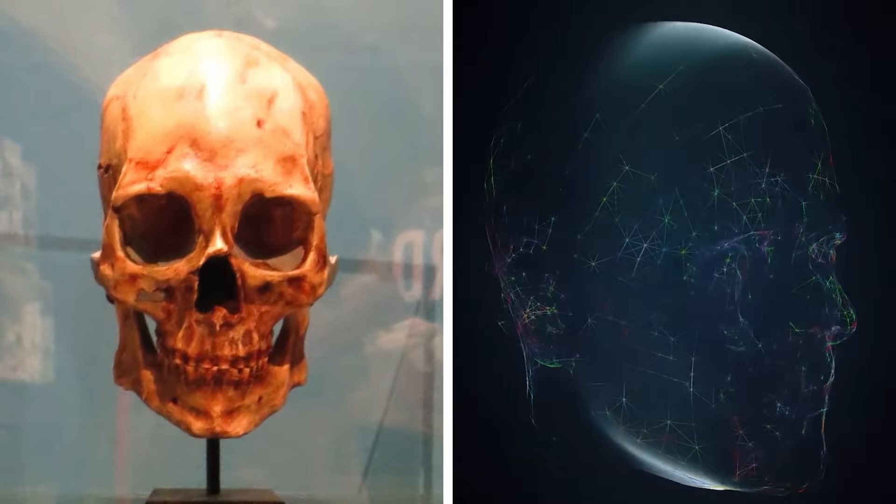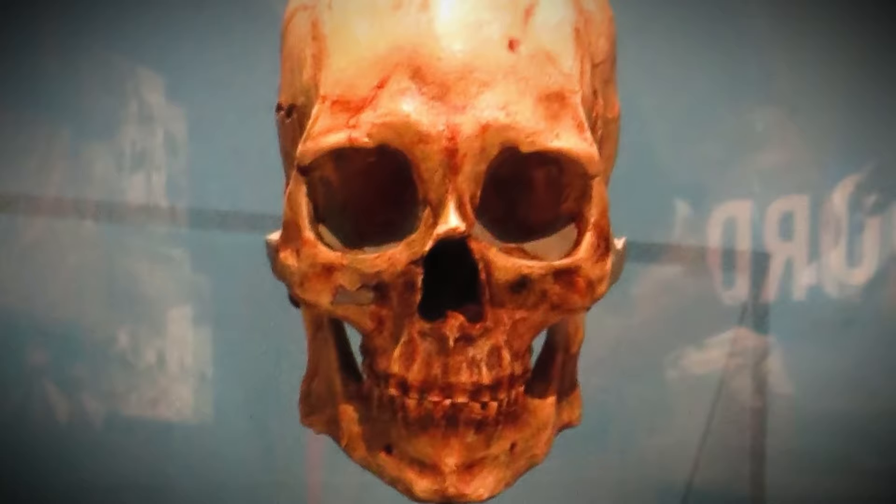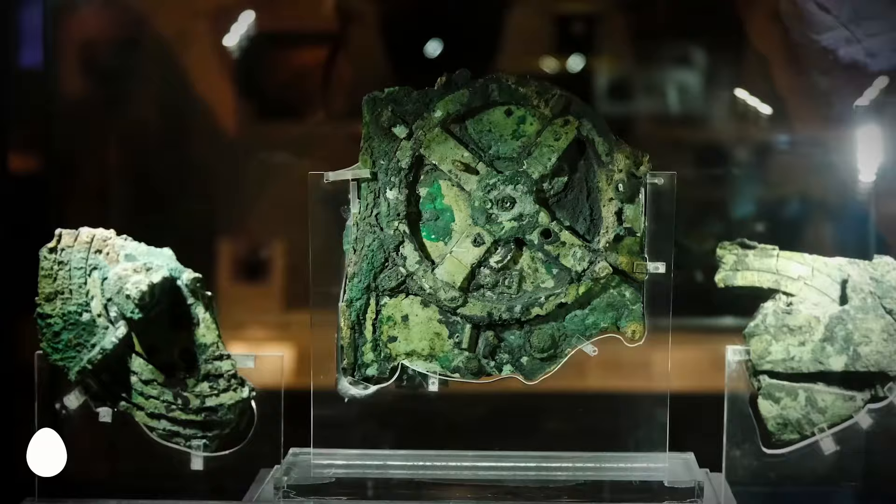They've actually managed to reconstruct his face based on his skull, and despite having Native American blood, he didn't look anything like a Native American. He must have seemed like an alien to his own people, born with totally different features than everyone else around him — or maybe he was an alien.